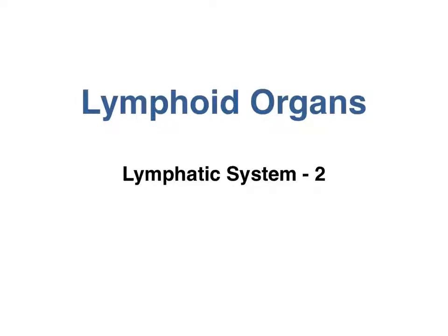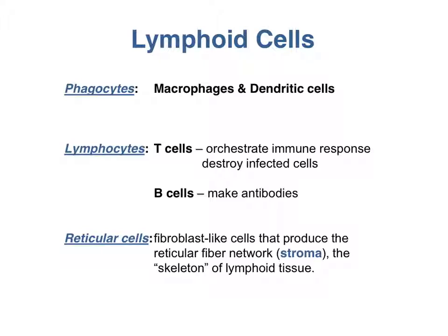In this video, we are continuing our discussion of the lymphatic system by talking about the lymphoid organs. If you haven't watched it already, please go back and study the first lymphatic system video on lymphatic drainage. The lymphoid organs bring immune cells together, enabling them to kick off an adaptive, specific immune response.